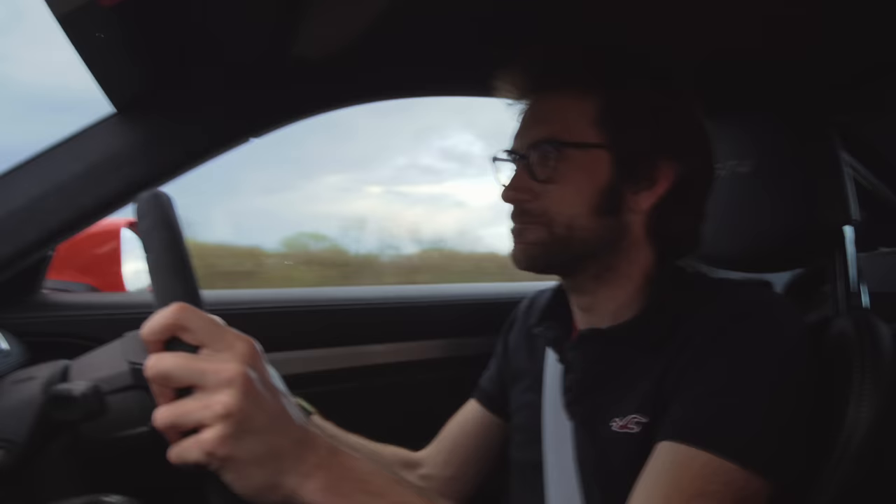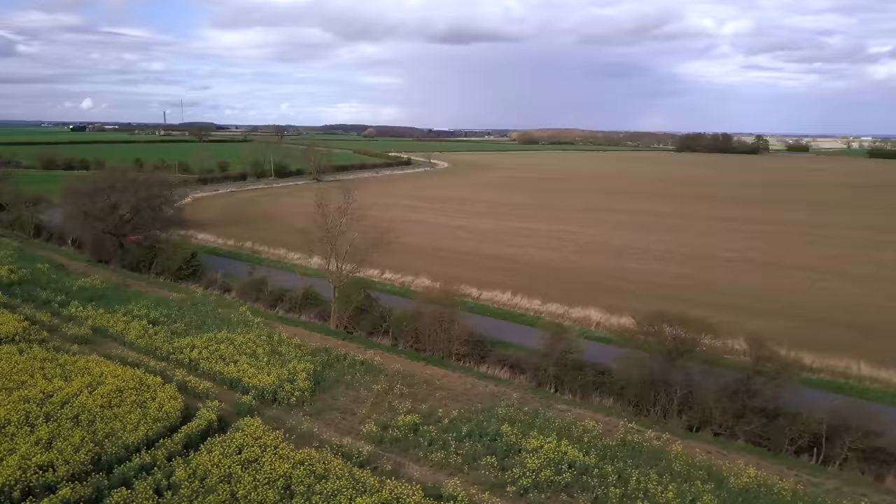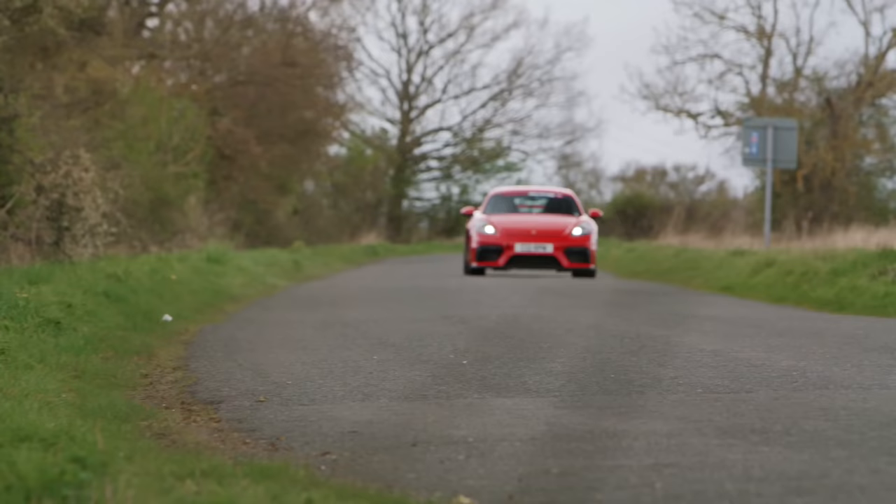It doesn't sound any worse though. And finally, I think I've saved the best till last — the solution for the most oft-maligned part of a standard GT4: the tall ratios in the gearbox.